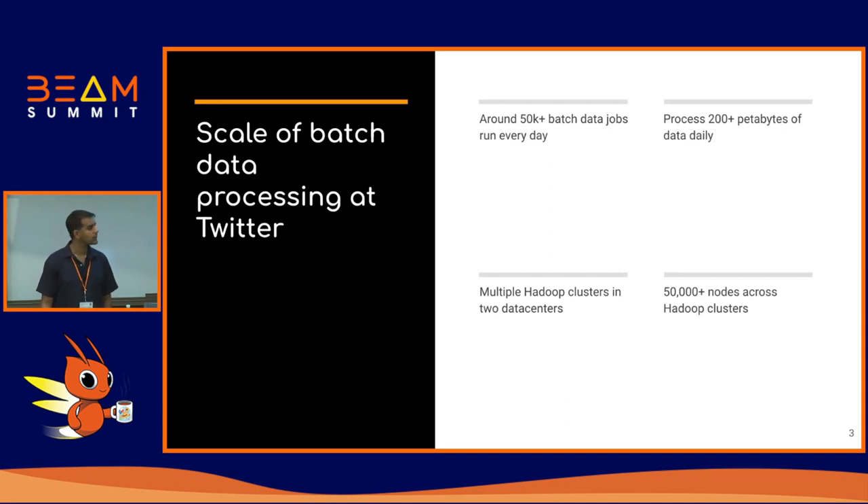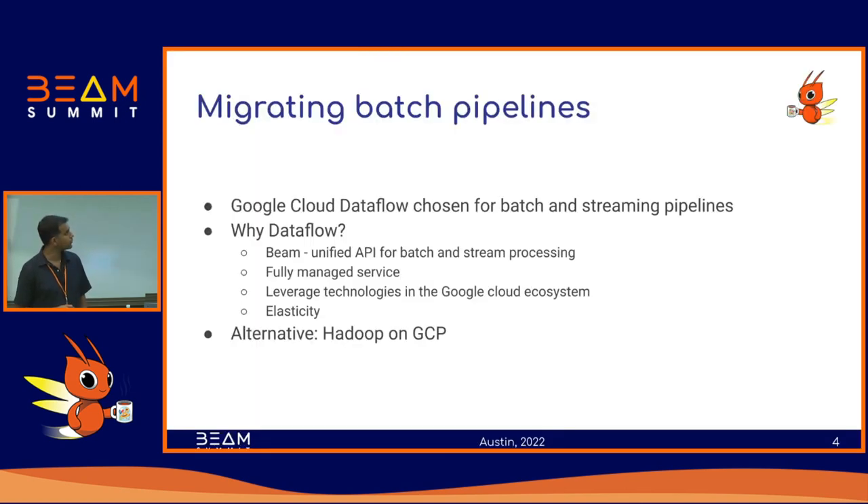Across all of these clusters we have over 50,000 odd nodes. It's a pretty large operation managed by a team of probably 30 to 40 engineers now, between SREs and the different engineers managing this.